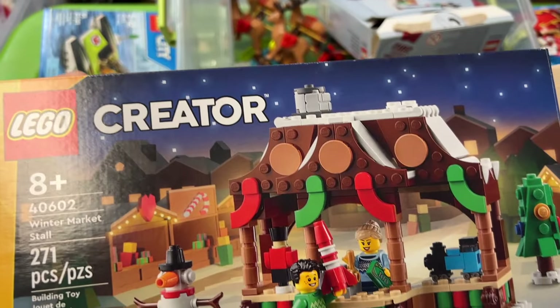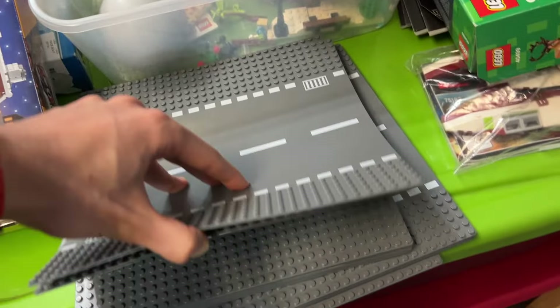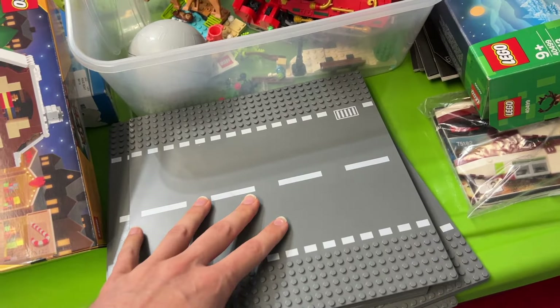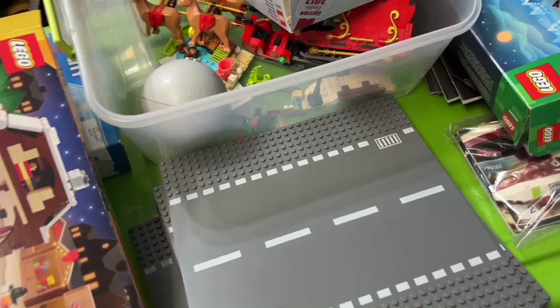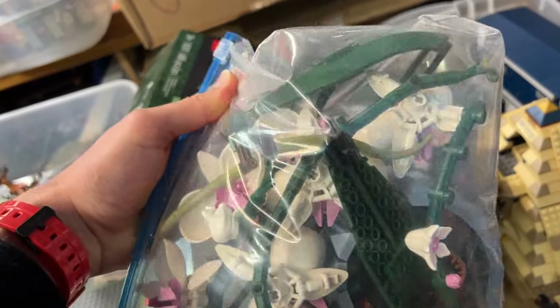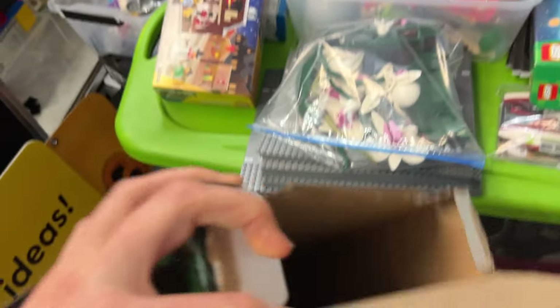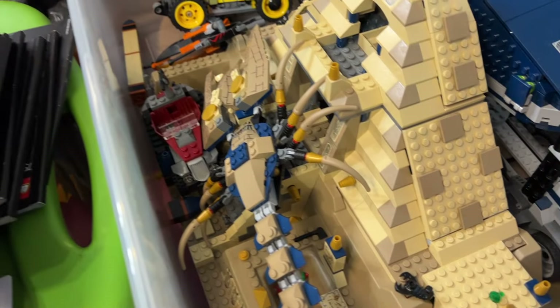There's another winter market stall — I think it was a gift with purchase, maybe it's a Creator set. We've got a couple of gray road plates which are actually fantastic and kind of hard to find since LEGO doesn't make them anymore, so those will be in our base plate selection soon. We've also got the Orchid here — looks pretty complete but it definitely needs a rebuild. It might be missing a piece or two. We'll probably build it and put it out for sale, or sell it as-is since we have the instructions.